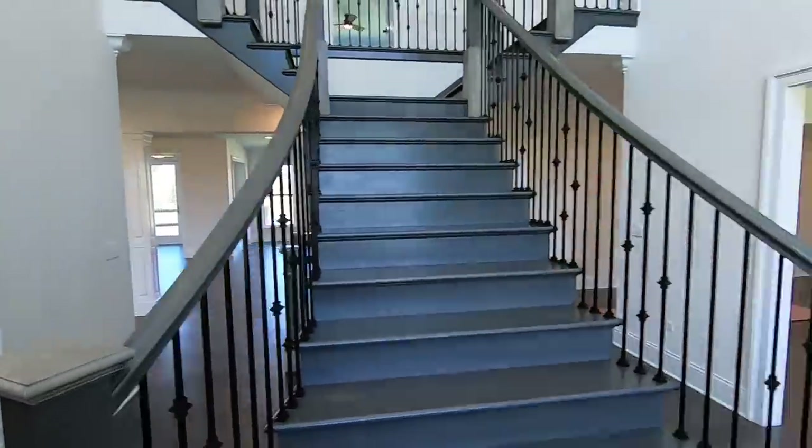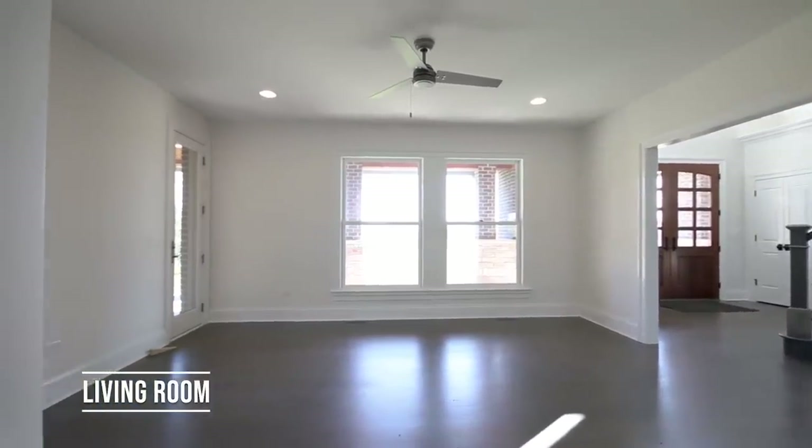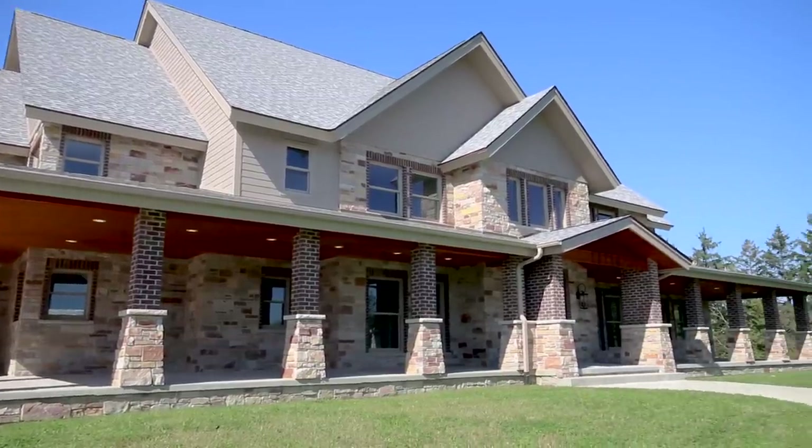Off to the right of the staircase is a formal living room with an exit out to the porch. One thing that's absolutely standout about the home is the covered porch that runs the whole width of the property.